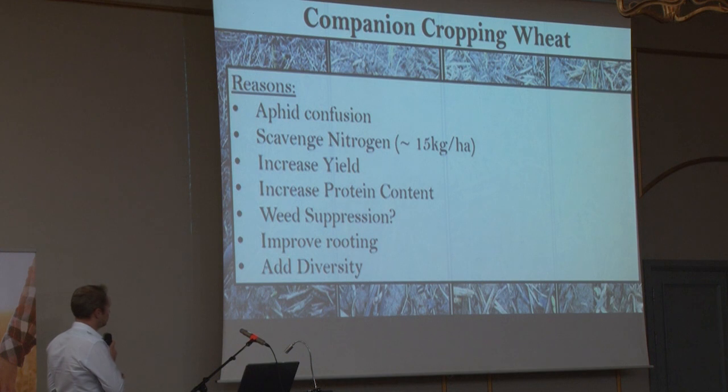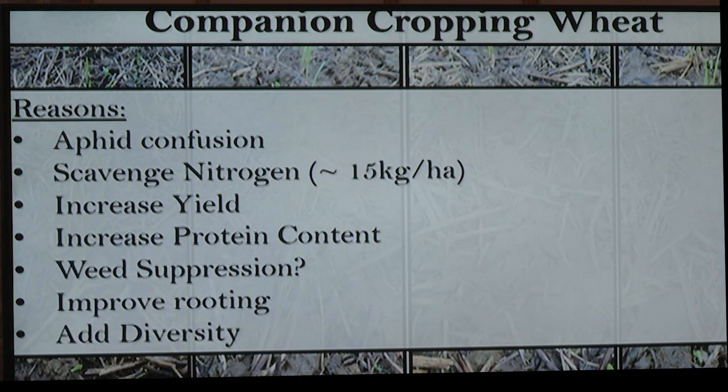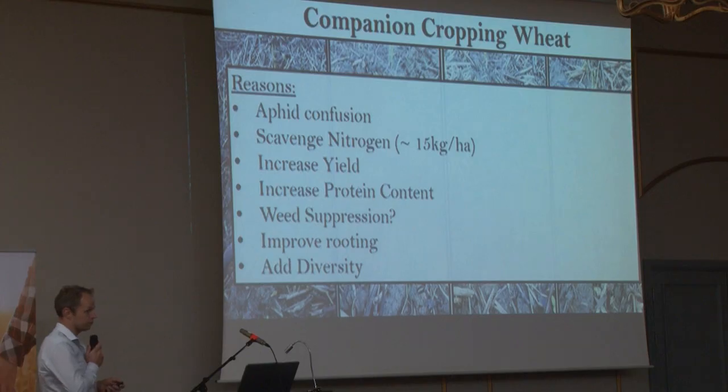There's also been some French work on this. They found that if they left the companion crop long enough — this was with spring beans — they got a two tonne per hectare yield increase and an increase in protein. I don't expect two tonnes per hectare, but it'd be nice to get some benefits for spending just £10–15 per hectare on a companion crop.